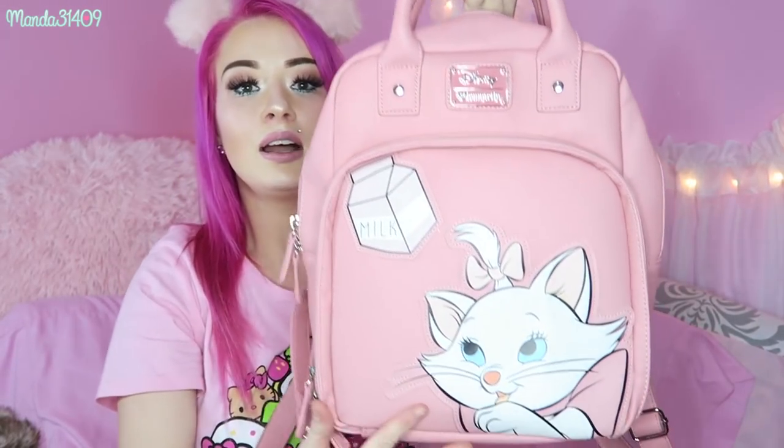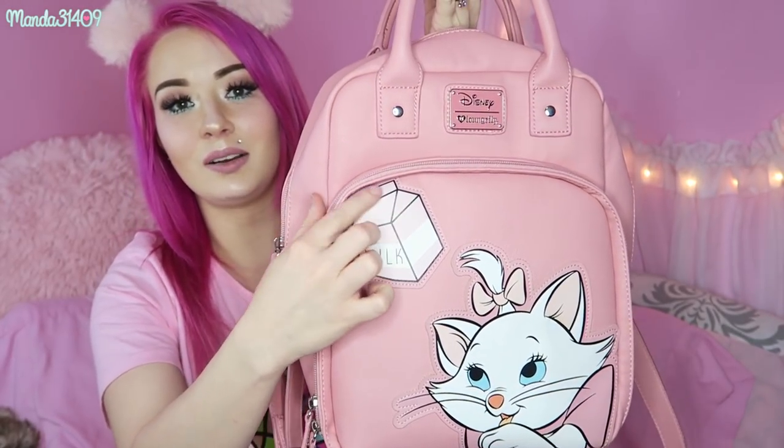Here's another Loungefly bag — this one was sent to me by a subscriber, but I believe you can get it on boxlunch.com or possibly the Loungefly website. This was the backpack I used as my carry-on when I went to Disneyland, and it works really well as a purse too because it has little handles at the top. It has a big front pocket with Marie from The Aristocats and a little milk carton — very cute — and then the big main pocket has some cell phone pouches inside. It's more salmon than blush I think, but I love this bag so much.